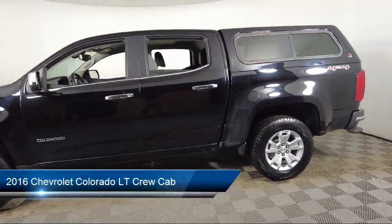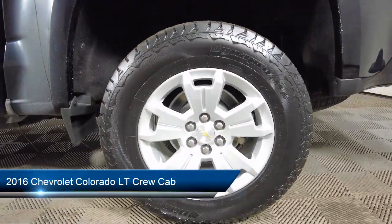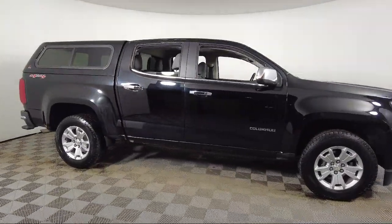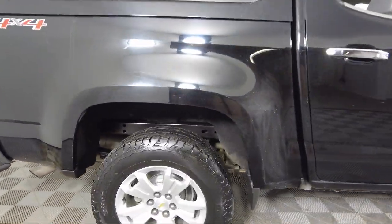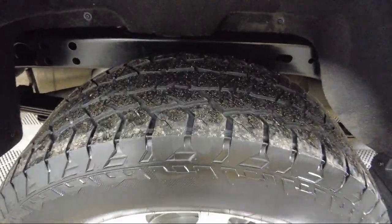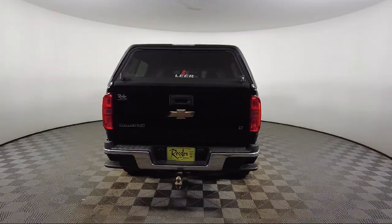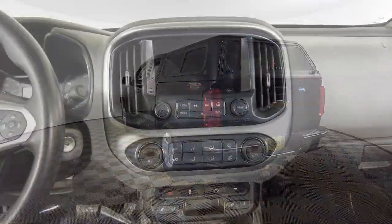It comes equipped with LT Convenience Package, Heated Driver and Front Passenger Seat, Bose 7-Speaker Audio System, Rear View Camera, Single Zone Auto Climate Control Air Conditioning, Heavy Duty Trailering Package, Premium Audio System, Power Passenger Lumbar Control Seat Adjuster, Apple CarPlay, 4-Way Power Front Passenger Seat Adjuster, and much more!